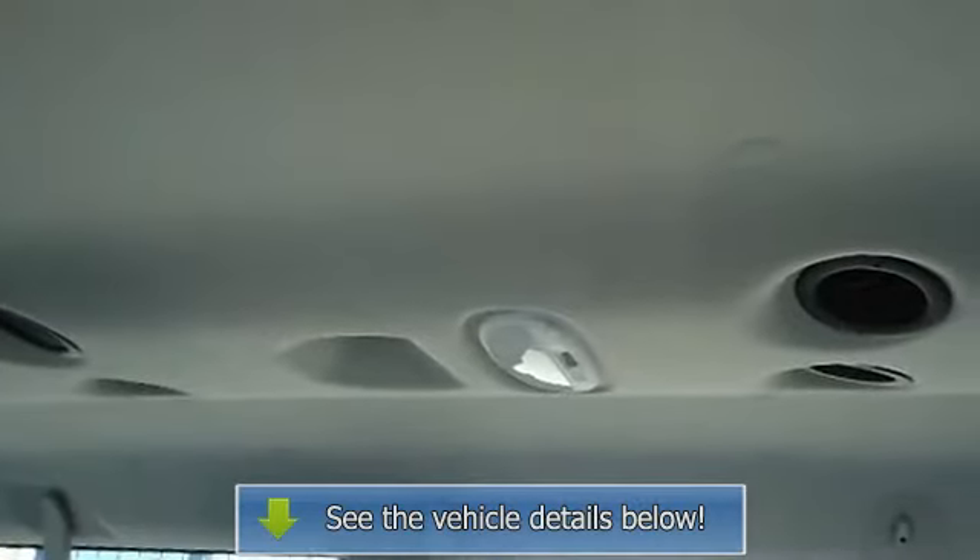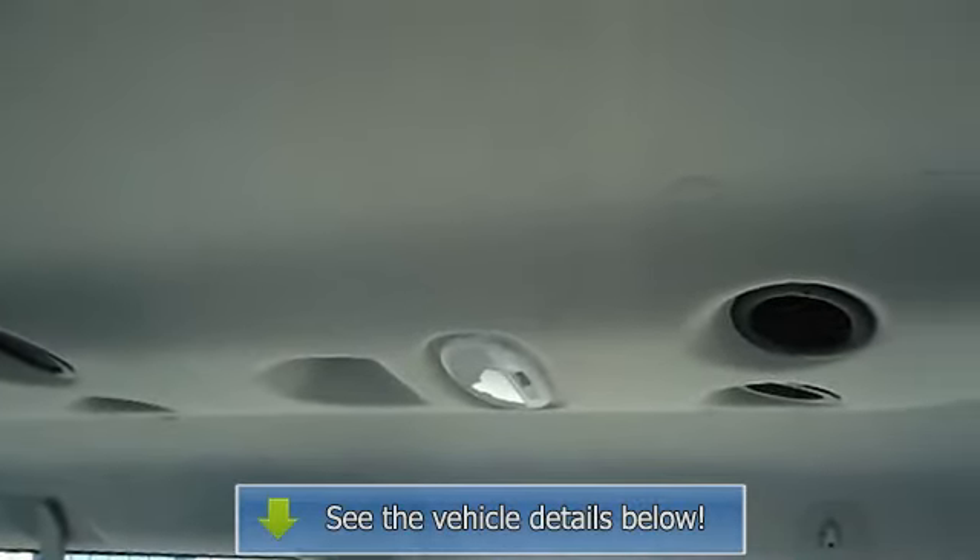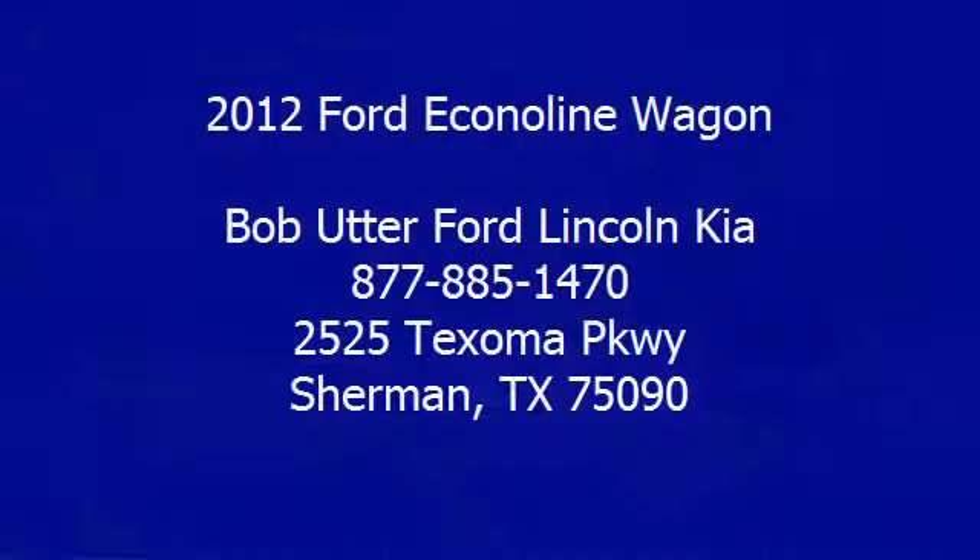Call or email Terri Irby, Internet Relations Manager. Follow us on Facebook. Thank you.